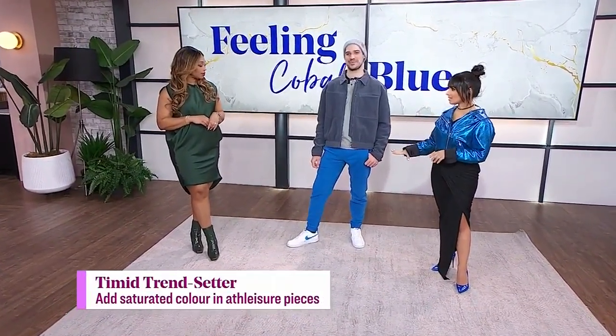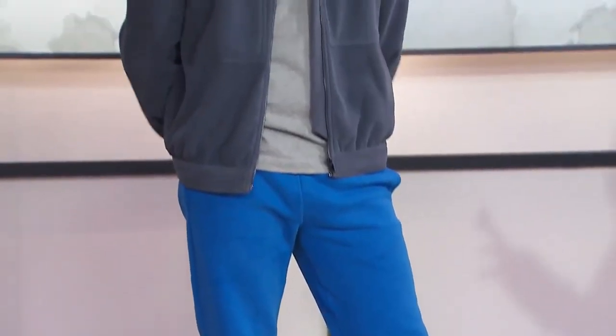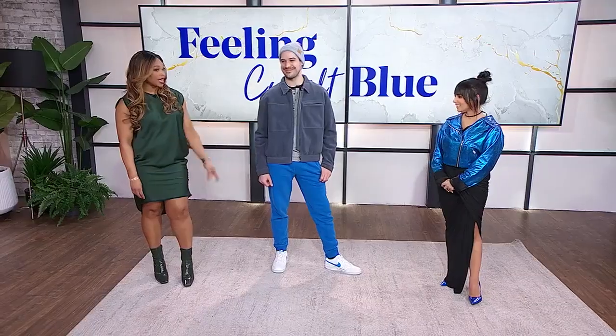These joggers are from Kit and Ace. This is for the person that's kind of the timid trendsetter — they're going to invest in a couple pieces and wear them over and over again, and for athleisure, joggers are your friend. We have a great t-shirt as well as this jacket from a great Canadian brand called Normans — they're very eco-friendly. I love toques from the Heart because they give back to the community: for every toque you buy, they give one to someone in need. And of course these great kicks to tie it all together from Nordstrom. Stuart, you look fantastic.